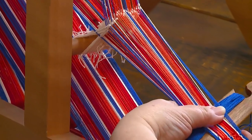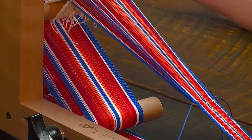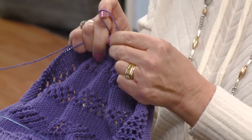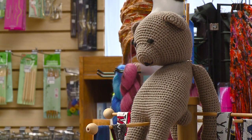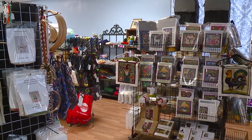Rigid heddle weaving — same thing. I will teach you the basics. In five hours, you will go from beginning to end and you'll have a scarf. I also offer advanced workshops to teach you other techniques. You want to make a blanket? Let's do it. You want to do table runners? Absolutely.